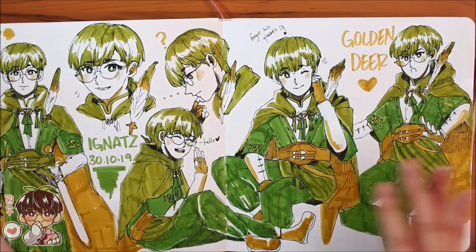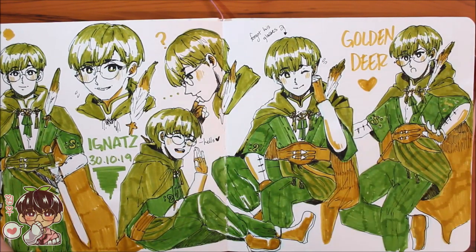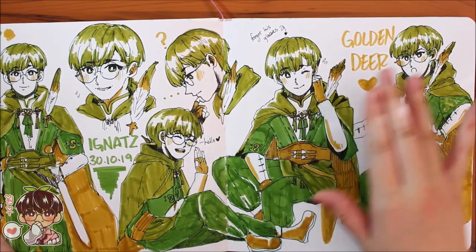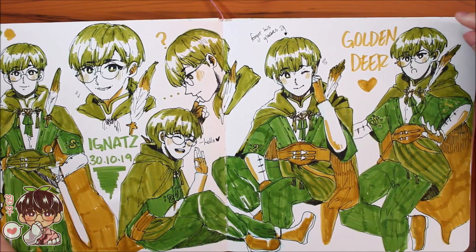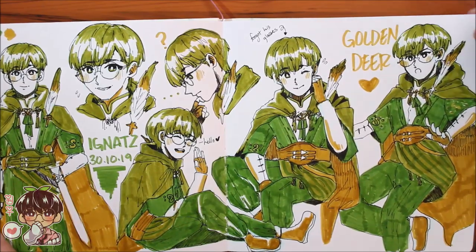Next is Ignatz, and this is my favorite spread in the whole sketchbook! I did a sketch-with-me video of this spread, so you can check that out if you're interested. It's just a bunch of Ignatz doodles. His colors aren't accurate but I like doing minimal palettes when working with Crayola markers.